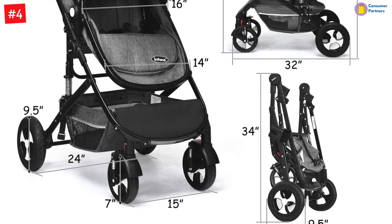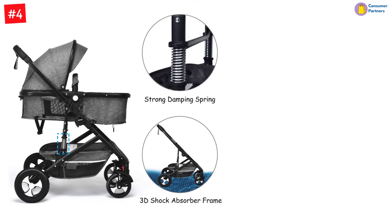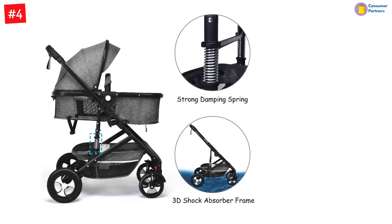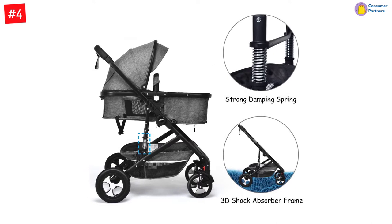The stroller takes the term of being modular to another level, by not only being capable of facing forward or backward but also being capable of converting from a sleeper to a high landscape form, allowing you to protect your child from pollution as well.